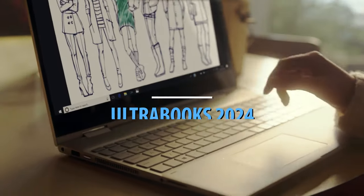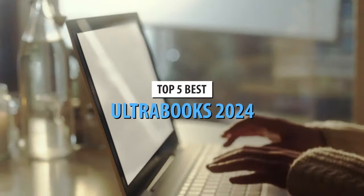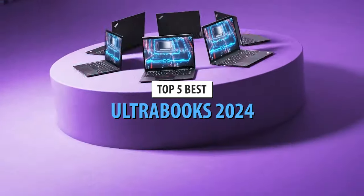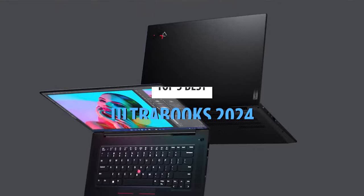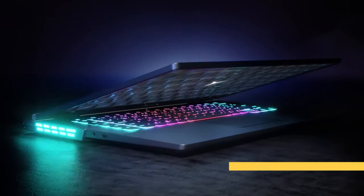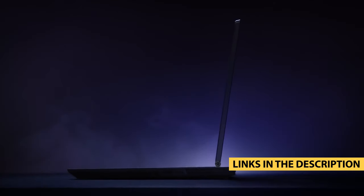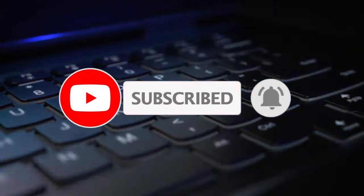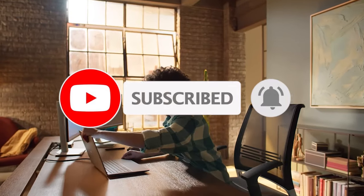What's up guys, today's video is on the top 5 best ultrabooks in 2024. Through extensive research and testing, I've put together a list of options that'll meet the needs of different types of buyers — whether it's price, performance, or particular use, we've got you covered. For more information on the products, I've included links in the description box below, which are updated for the best prices. Like, comment, and subscribe. Now let's get started.